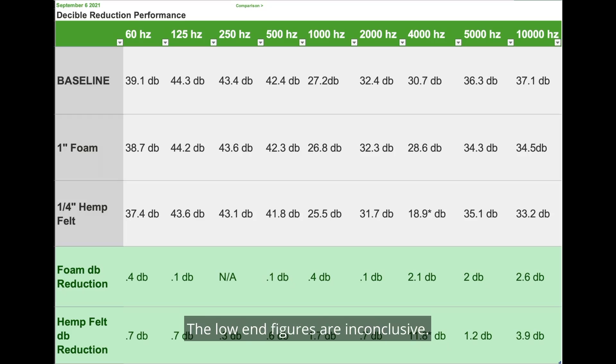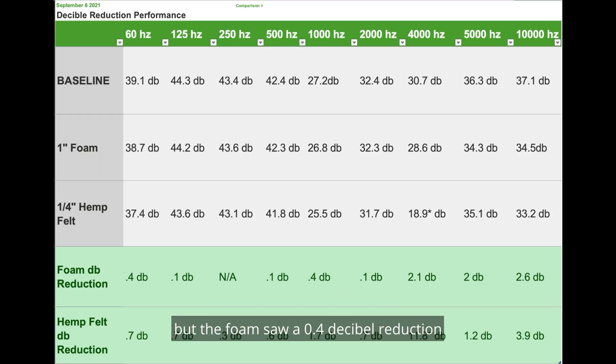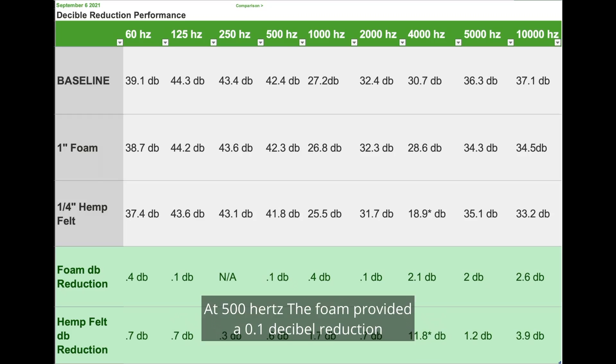Now let's look at the numbers. The low-end figures are inconclusive — these frequencies are too large to accurately assess in my room, but these are the readings and are not without reason to acknowledge. At 60 Hz, the foam saw a 0.4 dB reduction and the felt provided a 0.6 dB reduction. At 125 Hz, the foam provided a 0.1 dB reduction and the hemp provided a 0.7 dB reduction. At 250 Hz, the foam saw a strange 0.2 dB increase, which makes me think this point is not applicable; the felt provided a 0.3 dB reduction.